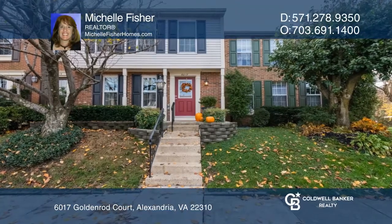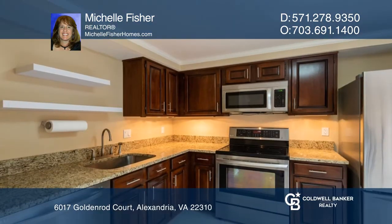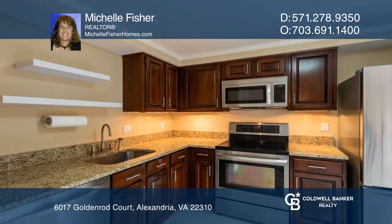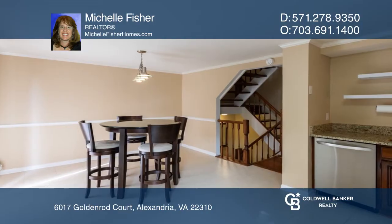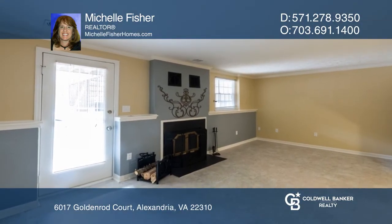Welcome to this move-in ready Alexandria townhome that features two spacious bedrooms, three-and-a-half bathrooms, and a finished basement. This charming home boasts beautiful wooden floors, an open-style sunlit kitchen with stainless appliances and a utility room.